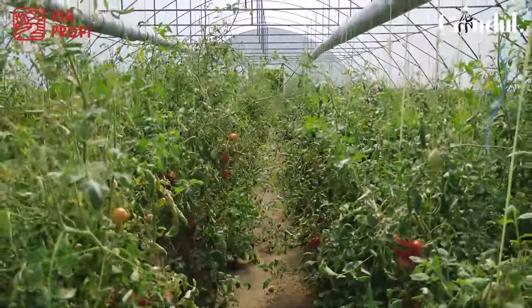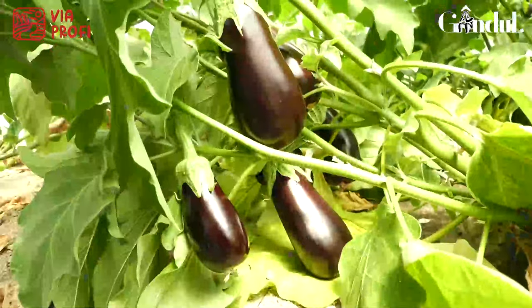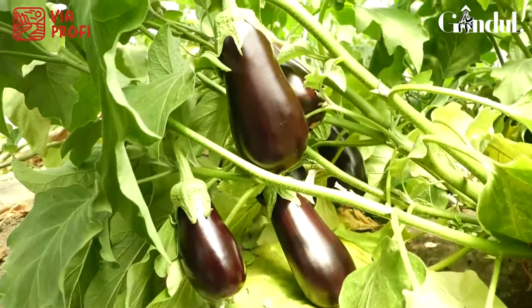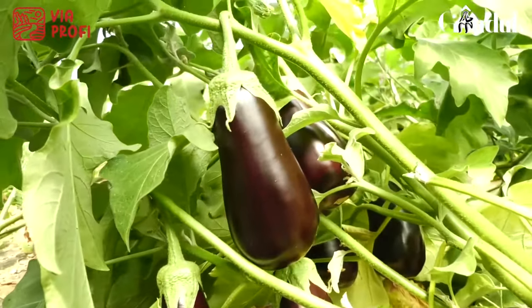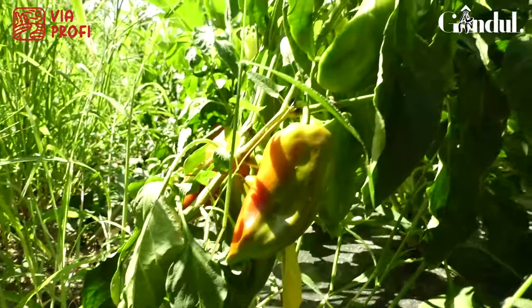Legumele sunt culese dis-de-dimineață, programul nostru începe de la ora 5-6 în funcție de zile. Prima oară se intră în solar, se culege materia primă, după care se intră în hala de procesare și se procesează de îndată acea materie primă.